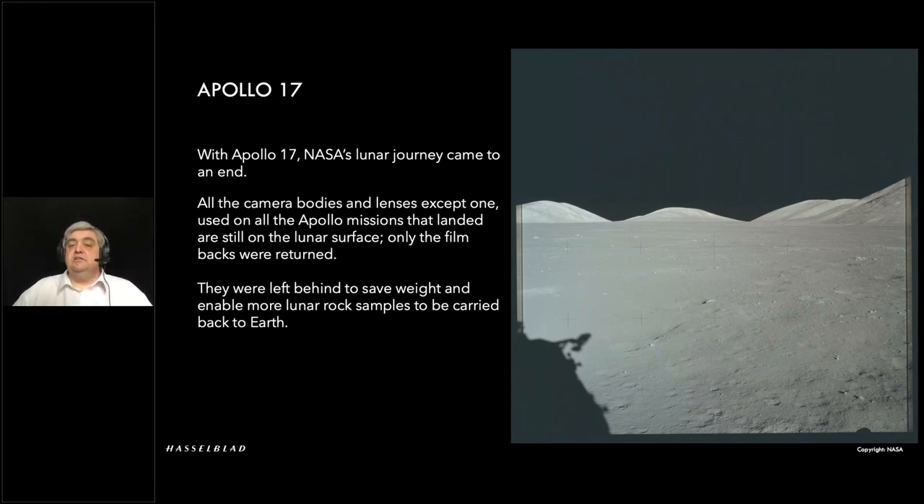One particular camera did come back: the Apollo 15 mission camera, because the film back was stuck and they could not remove it. So that particular one had to come back — much to their upset — all the way back to Hasselblad to be looked at and repaired. And all it was in the end was a very, very small gear that had come loose on a shaft. Nothing else had gone wrong.